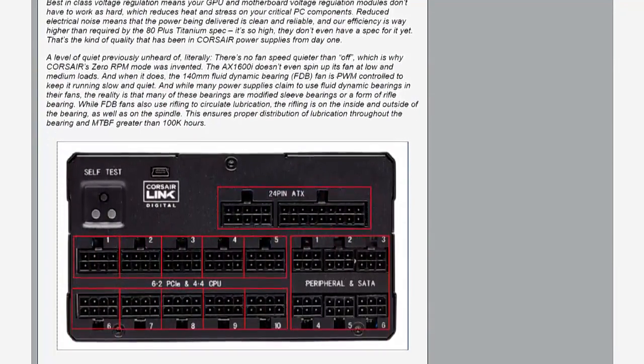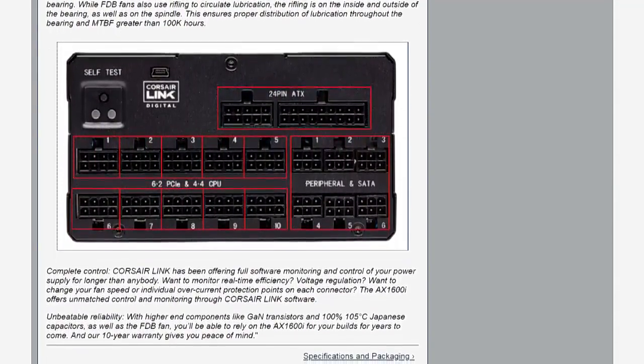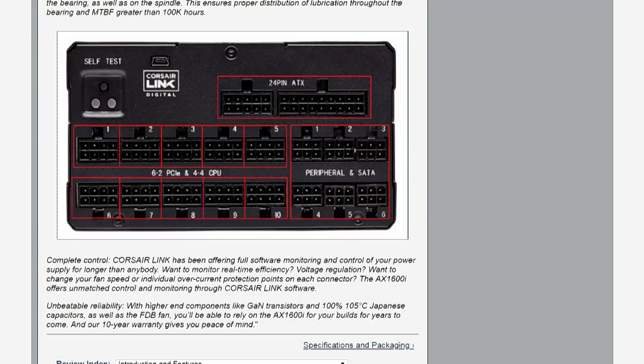There's a decent number of connectors. That's basically the perfect number you need for four high-end GPUs, and then there are a couple of additional eight-pin connectors that would go to your CPU power on a high-end workstation — potentially even a dual Xeon board. So yeah, definitely enough power there for pretty much anything in a single system you could throw at it.